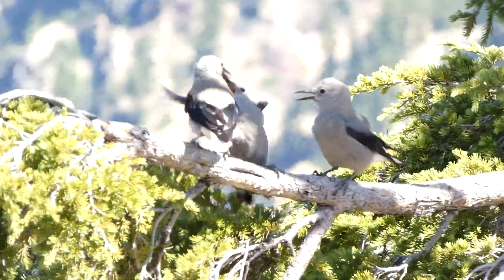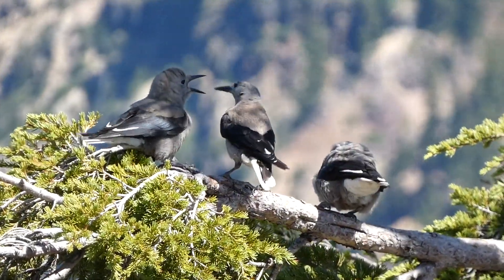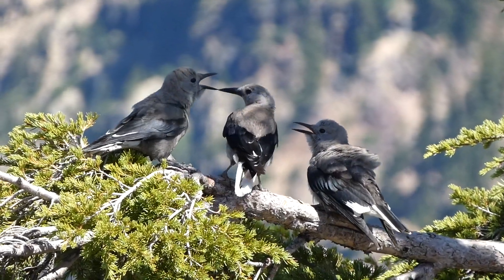There is normally only one brood per year, with about 2 to 6 eggs per nest. Clark's Nutcrackers are monogamous and may stay with the same mate for multiple years.